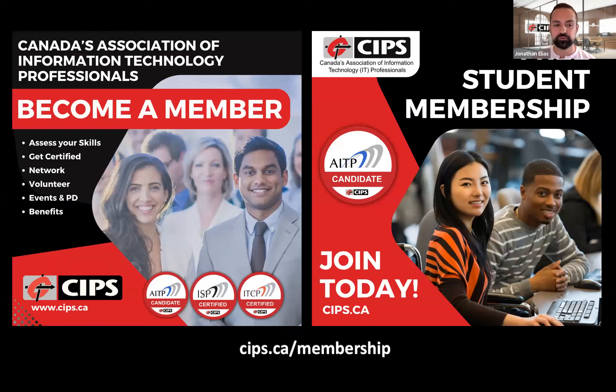If you're not currently a CIPS member, we highly encourage you to join us at cips.ca/membership. As a member, you can assess your skills, get certified, network with other IT professionals, volunteer and learn new skills, attend events and professional development, and take advantage of a variety of member benefits. If you're a student, we currently have a great promo going on where students can become a member for free and start their IT professional journey. Once student members graduate, they can obtain the AITP designation, which is the first step to obtaining the ISP and ITCP designations.